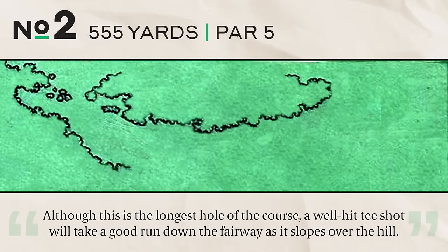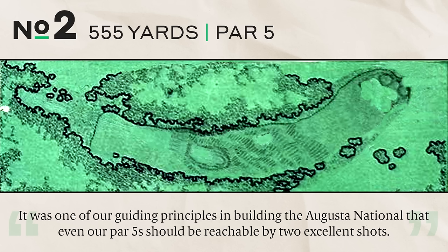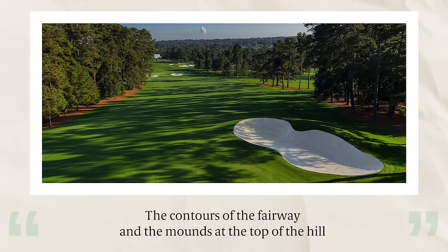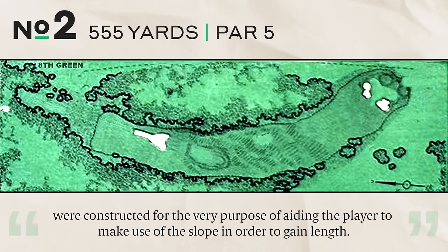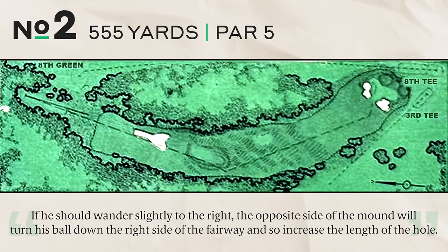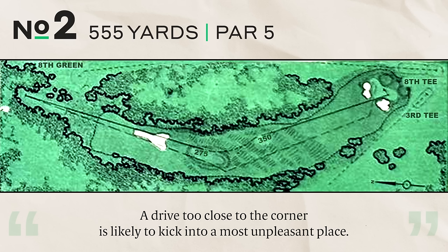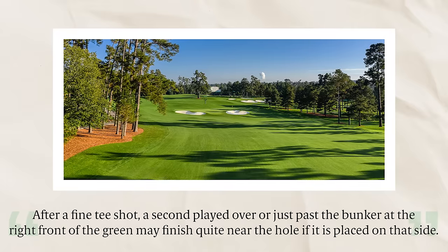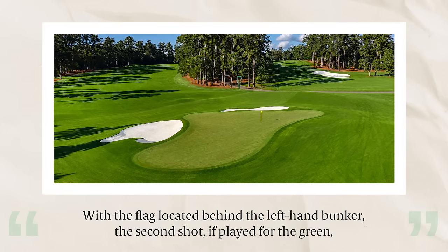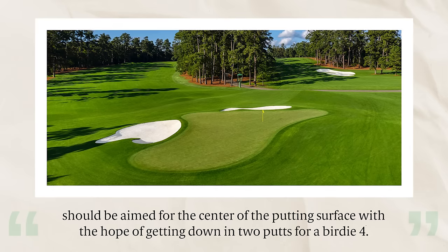Number two, 555 yards, par five. Although this is the longest hole, a well-hit tee shot will run down the fairway as it slopes over the hill. It was one of our guiding principles that even our par fives should be reachable by two excellent shots. The downslope off the tee aids length, but the player must drive accurately across the big bunker. Straying right turns the ball down the right side and increases the hole's length. After a fine tee shot, a second played over or past the right front bunker may finish near the hole if placed on that side.